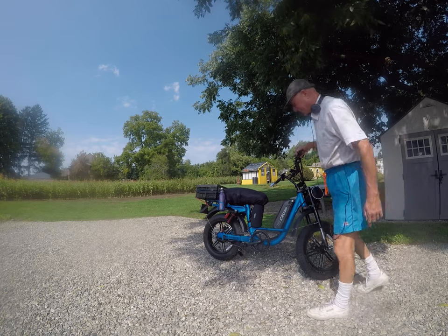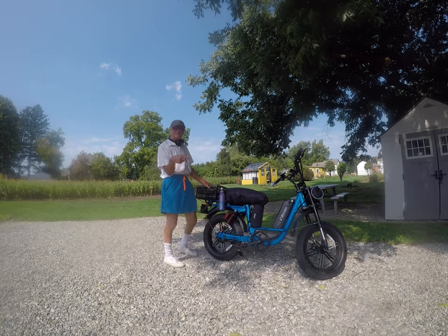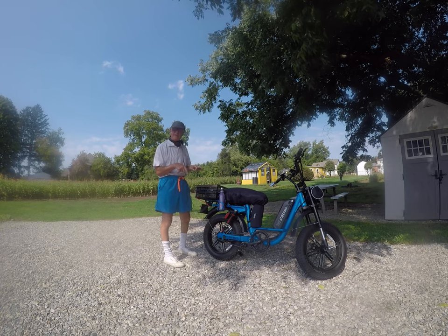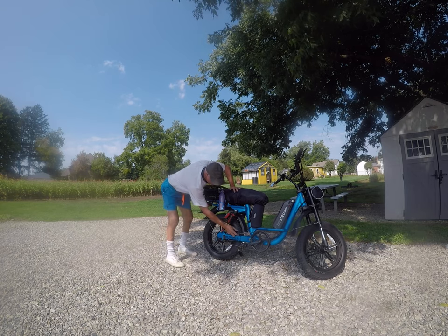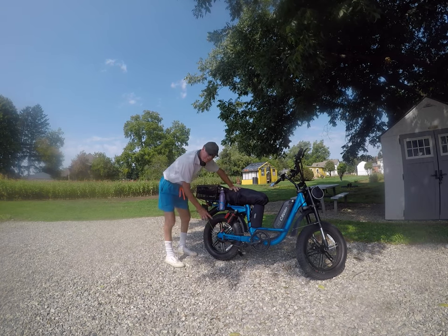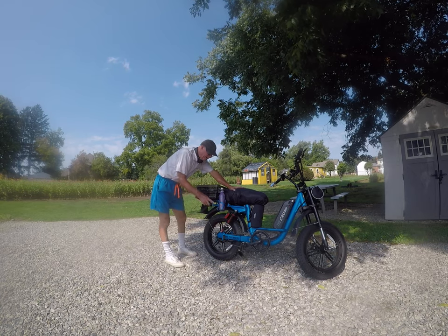It only has a single-speed drivetrain. As a matter of fact, I put a brand new chain on it today — I like to have quality stuff. I actually put a master link on it and at least one extra chain link so there's some slack in there.